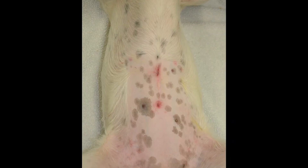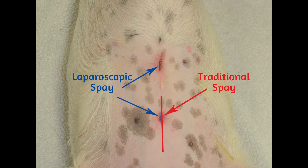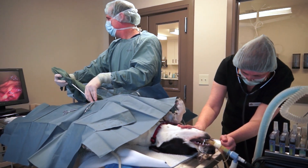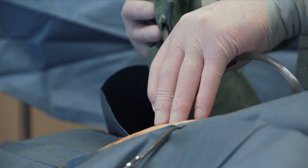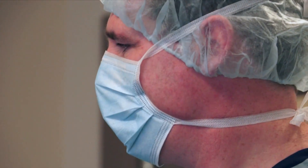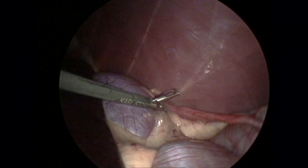With a laparoscopic spay, the procedure requires two small incisions, typically 0.5 to 1 centimeter long. The first incision is for the medical camera, called the laparoscope, while the second is for the surgical instruments. During Ziggy's procedure, her ovaries were identified and isolated with endoscopic forceps. A special vessel sealing device was used to cauterize, seal and cut the ovarian blood vessels and ligament, thereby freeing the ovary from the rest of her uterus. Her ovaries are then retrieved and removed through the instrument incision.